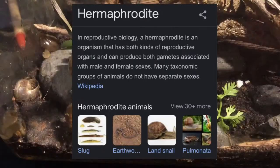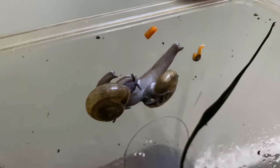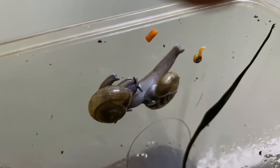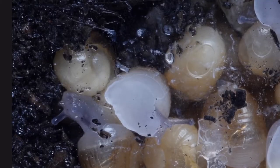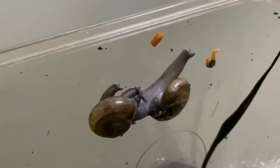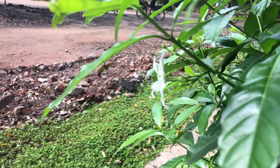Snails are hermaphroditic, which means they have both male and female reproductive organs, meaning any adult snail can breed with one another. If you don't want babies, wait for the snail eggs to hatch, then gently scoop out the babies using a small spoon and release them in your garden.